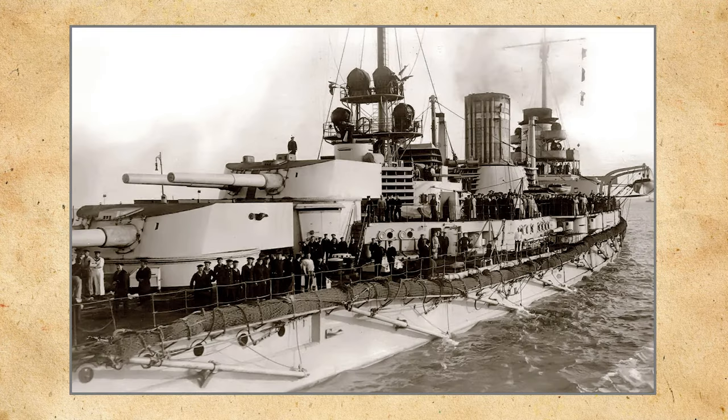Goeben continued to show the flag up until the outbreak of World War I. In spring of 1914, she escorted the Kaiser and his wife to their house on Corfu, remaining there until May. Then Goeben went to Naples to escort the light cruiser Königsberg across the Mediterranean. During this long deployment, Goeben developed many leaky boiler tubes and had to reduce speed to 20 knots, so the ship was planned to return to Wilhelmshaven in autumn of 1914 and be replaced by Moltke.